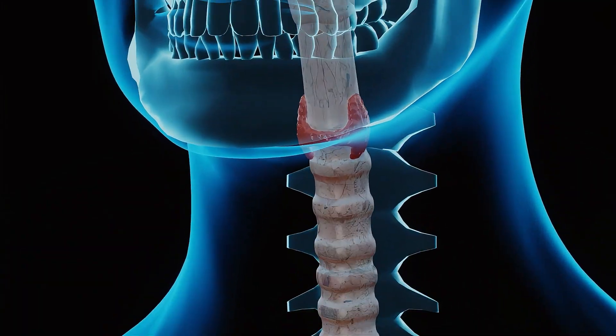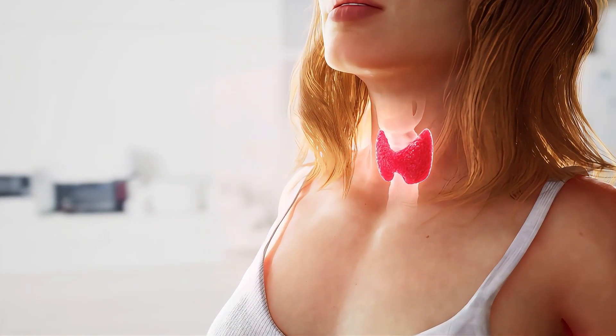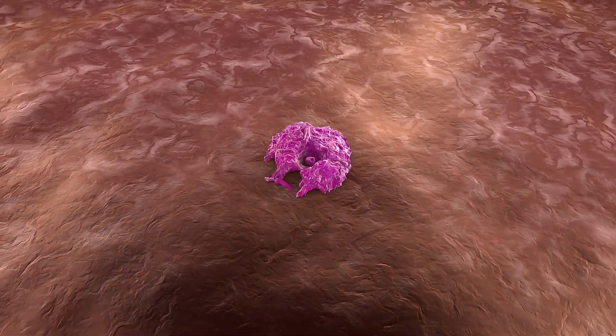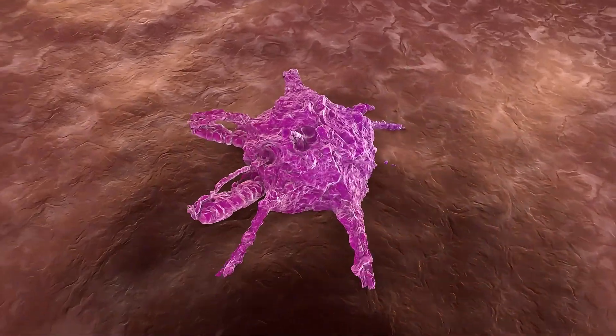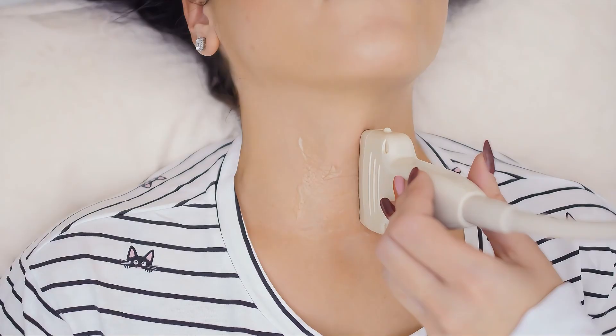However, in certain cases such as thyroid cancer or goiter, the thyroid gland stops functioning properly. If not removed in time, the cancer may spread to other parts of the body. Therefore, after proper diagnosis, doctors often recommend its removal.